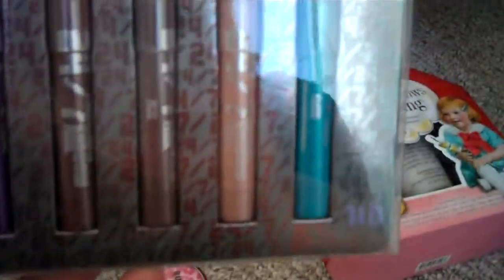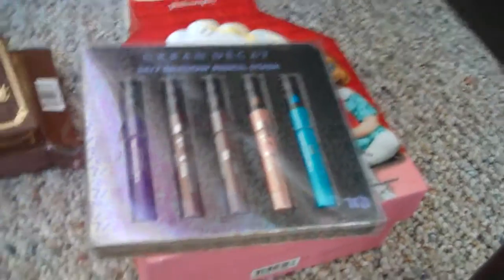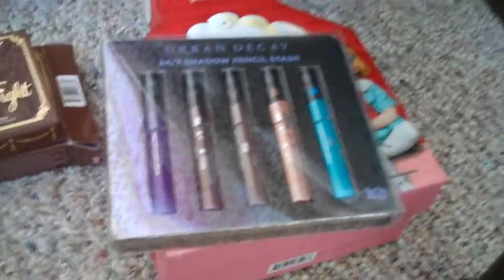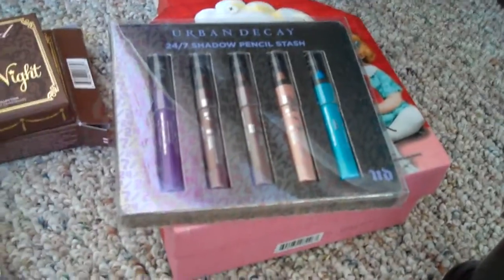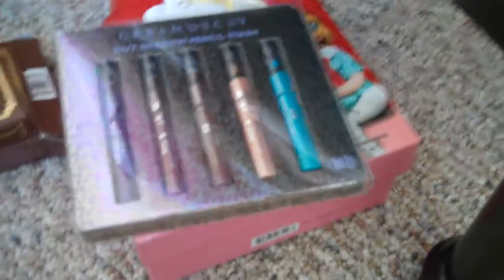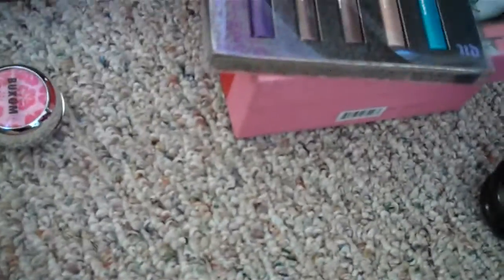The other thing I got was the Urban Decay 24-7 Pencil Stash. It comes with like three neutrals, a purple, and a blue. I'm hoping that these are better than the NYX Jumbo Pencils - a lot of people compare them. I love the NYX Pencils especially for an eyeshadow base, so we'll see how I like the Urban Decay ones. I love my Urban Decay liners, but I have never tried the other Jumbo Pencils.